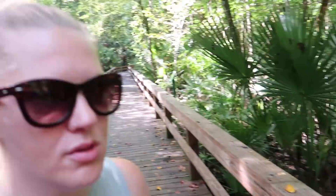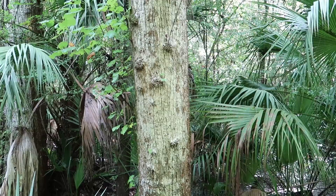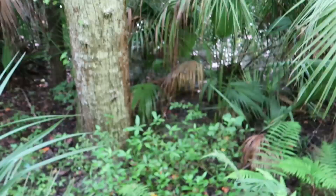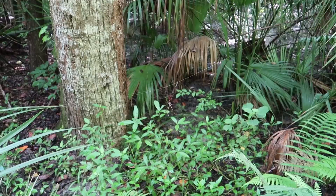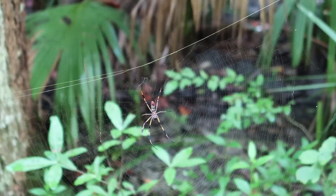I know I'm showing you guys a tree right now, but I'm giving you a spider alert. Those of you guys that don't like spiders, I'm about to show a real big one. I didn't know that those were here. Yeah, look at that thing. Let me see if I can get it to focus on it. This is called a banana spider.